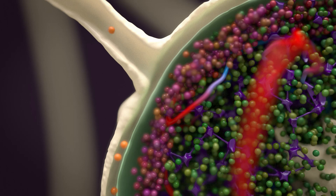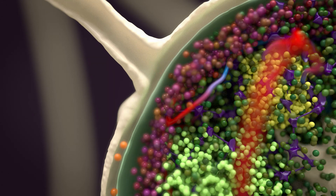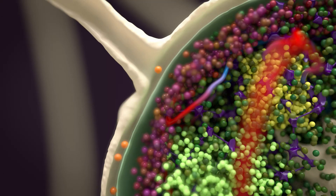The dendritic cells search for a responsive T cell to present these antigens to. These T cells become activated and start to rapidly divide until they form a clone army that will scour the body to find the source of the invasion and get rid of it.